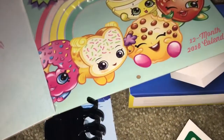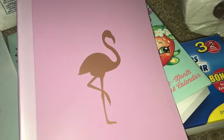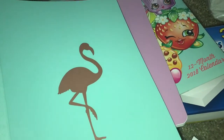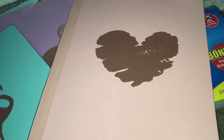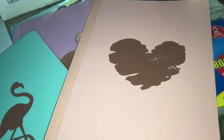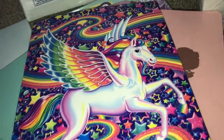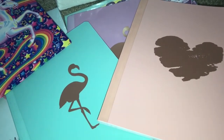We also went to Walmart and my daughter picked up some composition books — how cute are these with the flamingo design? These were 97 cents. Then she got one in mint color, also 97 cents, and then the one with the heart design. They had different kinds but she picked those out. She also picked up this homework folder for school, which was 96 cents. That is all we picked up this time — I hope you guys enjoyed and I will talk to you in my next video. Bye guys!